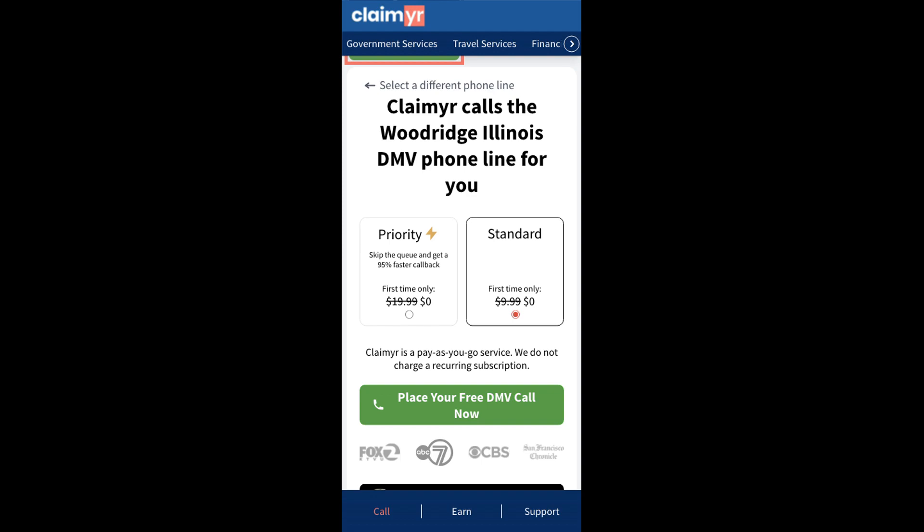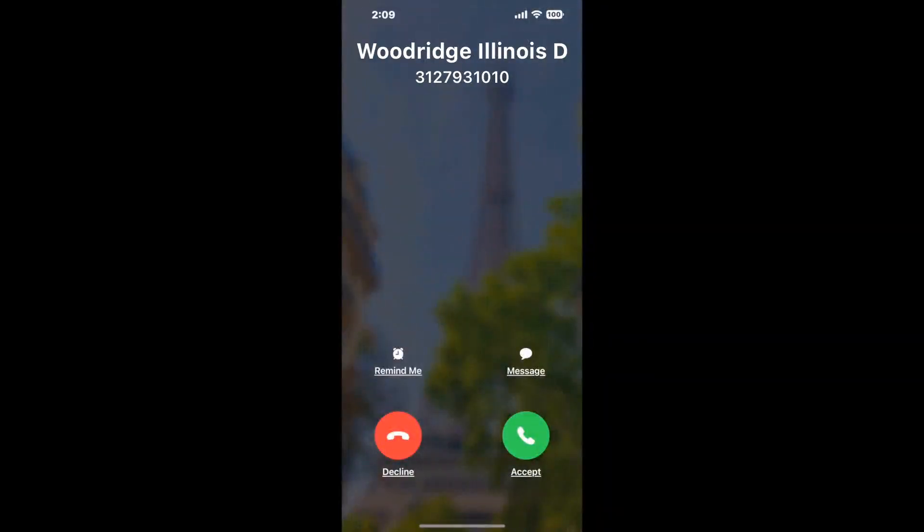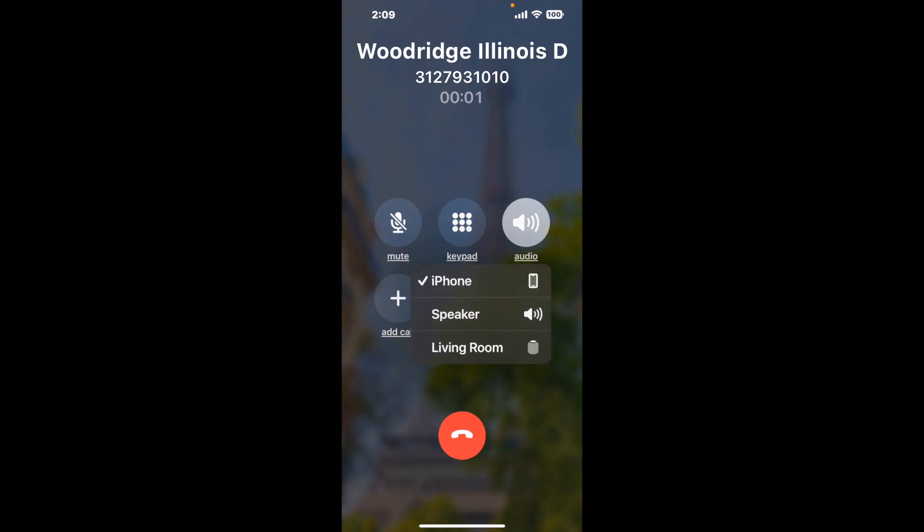Claimer can automatically call any phone line for you. It'll connect you directly to a human at Woodridge, Illinois DMV. It dials the number and stays on hold for you while it waits for an agent to take the call.